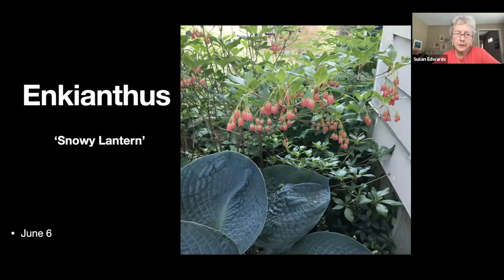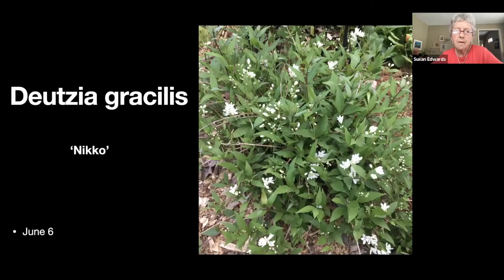I don't know how many of you are familiar with the enkianthus, but I finally found a spot where this particular little tree is happy, and here it is in bloom with a rather pretty blue hosta in front of it.